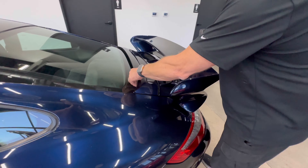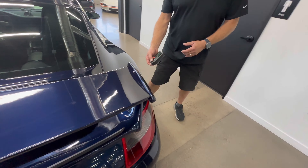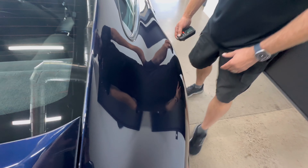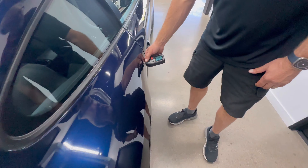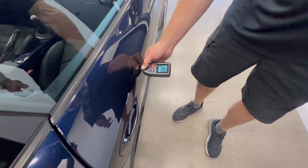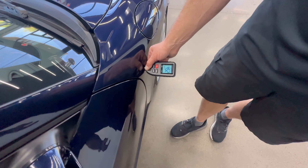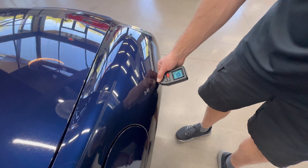This panel's plastic — this is all plastic, so we're not going to measure any of that. Rear quarter back here, 4. Let's go down here on the edge: 4.5, 4.7, 4, 4.5, 4.9, 8. Up here on the fender, 4.06.